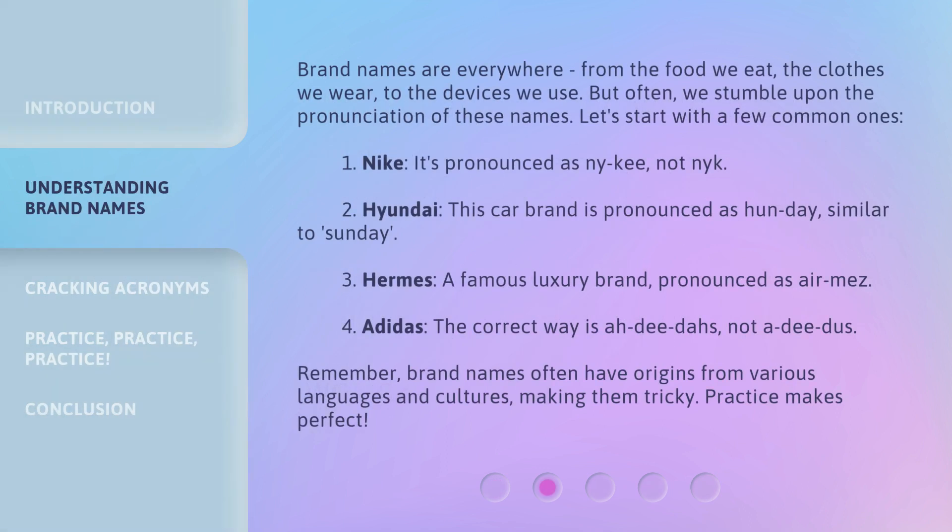Brand names are everywhere, from the food we eat, the clothes we wear, to the devices we use. But often, we stumble upon the pronunciation of these names. Let's start with a few common ones.